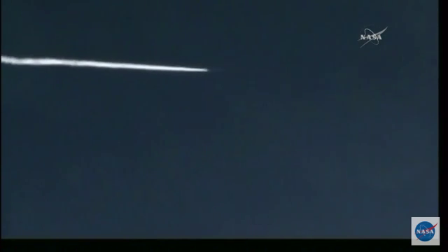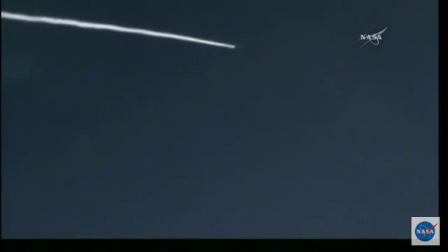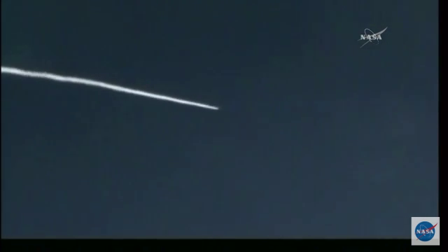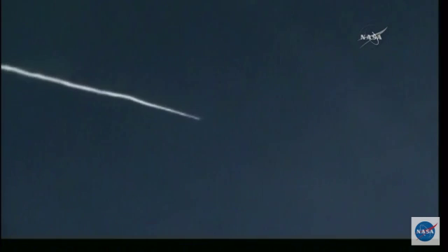Attitude remains nominal. Power buses remain strong. All the data are coming back. Approximately 10 seconds until Stage 1 burnout. All data coming back looks good. Getting ready for the first stage to burn out. Right on time.